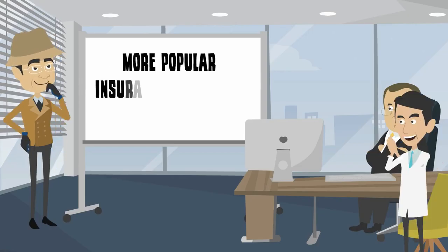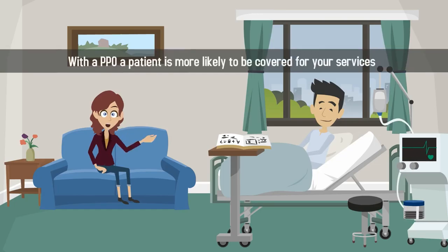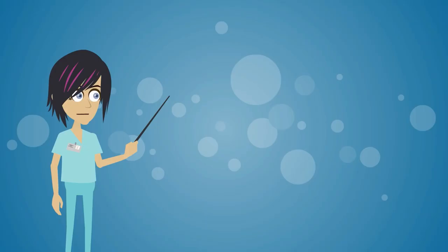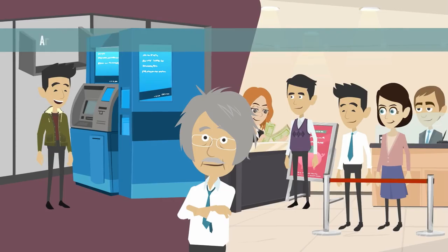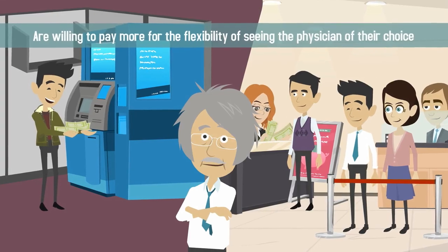PPOs are the more flexible and more popular insurance choice for many patients. With a PPO, a patient is more likely to be covered for your services even if you are not in their network. While co-pays, deductibles, and out-of-network services tend to be higher with PPOs, many patients are willing to pay more for the flexibility of seeing the physician of their choice.